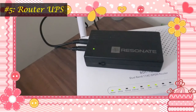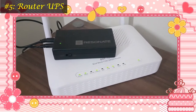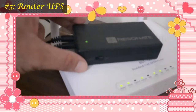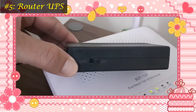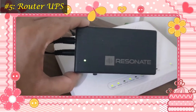Deploying a UPS for Wi-Fi routers and modems allows you to stay connected to the internet in case of power outages and also protects against power surges. I have been using a Resonate router UPS for the last three years, which provides up to four hours of power backup for the Wi-Fi. I never faced any issue with this, and I recommend it to prevent the loss of unsaved work.